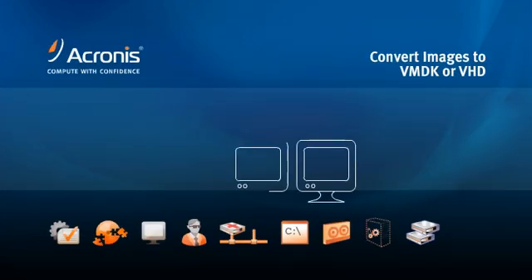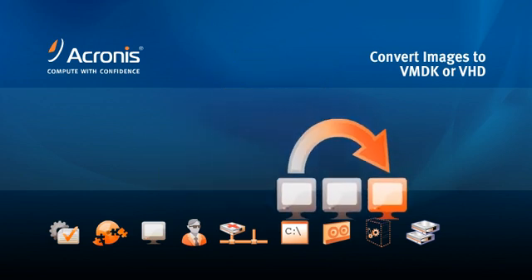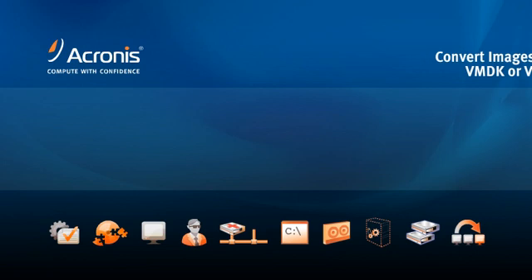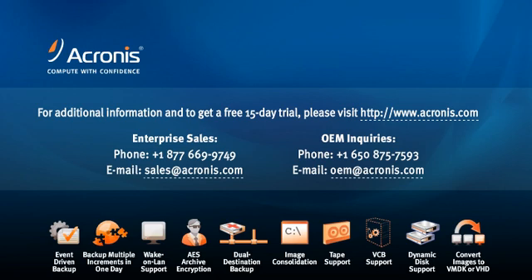Acronis TrueMage Echo lets you convert existing image files directly to VMDKs or VHDs from the Acronis GUI or command line. Echo's new features deliver hardware independence for both physical and virtual environments. Acronis TrueMage Echo is an easy and flexible solution affordable to both SMB and enterprise customers.